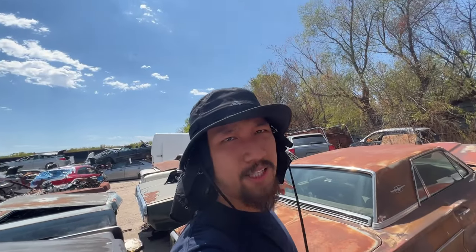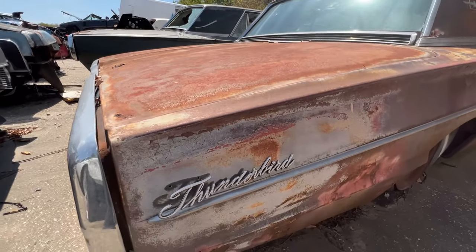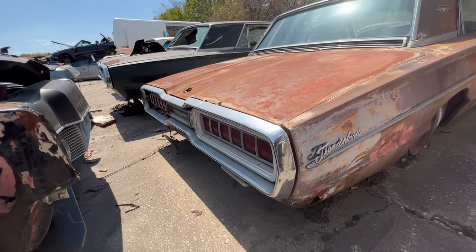Oh, and guys — I just found out these are Thunderbirds, these two right here. The tail ends of these things look crazy.